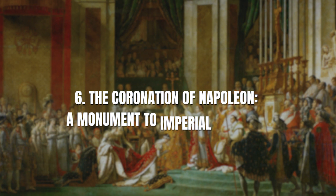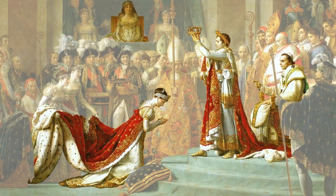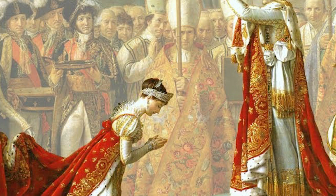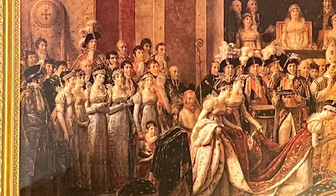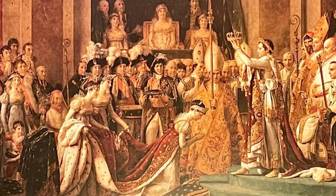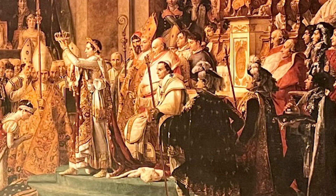Number 6: The Coronation of Napoleon – A Monument to Imperial Splendor. The Coronation of Napoleon is a monumental work commissioned from the renowned painter Jacques-Louis David, celebrated for his historical murals. This magnificent painting captures a pivotal moment in French history, depicting Napoleon Bonaparte's coronation as Emperor of the French and the crowning of Empress Josephine in 1804. The canvas overflows with opulence and symbolism, showcasing meticulous attention to detail paid to every aspect of the ceremony. Each figure's placement was carefully considered for both aesthetic and political significance. Standing before this colossal masterpiece, you'll be transported to a time when Napoleon's reign brought forth grandeur and ambition on an unprecedented scale.